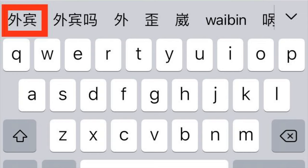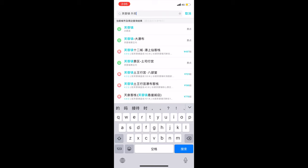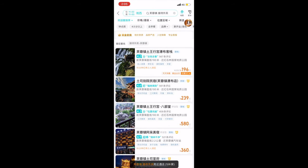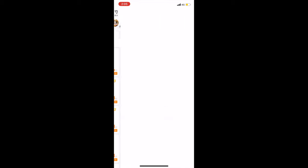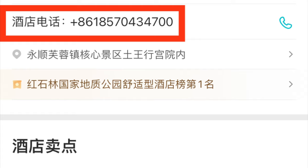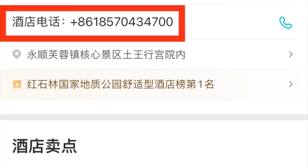In the search box, type in 'wài bīn,' which means 'foreign guest' in Chinese — I'll paste that into the description below. Just click on the first thing that pops up, which is 'jiēdài wài bīn.' From there, click the option you want, then click the blue writing in the upper right to see more details about the hotel. At the top there's a phone number listed.